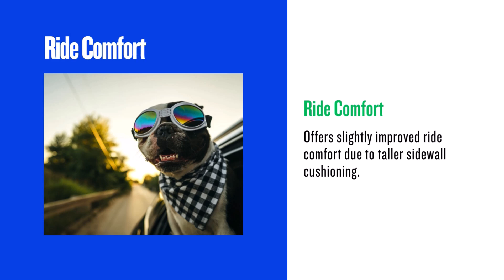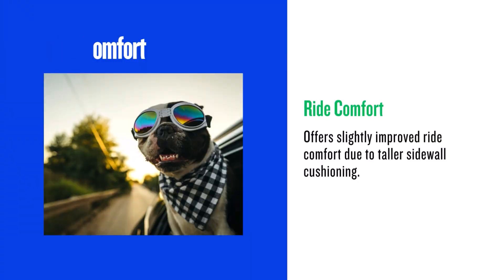The taller sidewall of the 235/75R15 can improve ride comfort. The extra rubber and air act as a cushion, absorbing bumps and road imperfections. This can lead to a smoother and more comfortable ride, especially on rough roads.